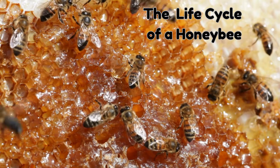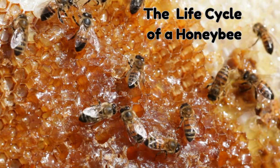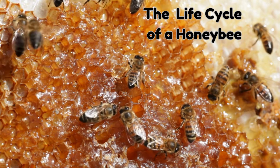Hello guys! Today we're going to be learning all about the life cycle of a honeybee. Are you ready? Let's begin!